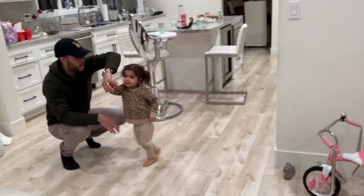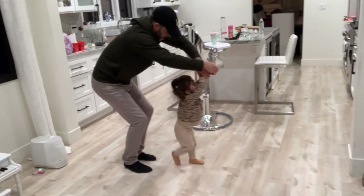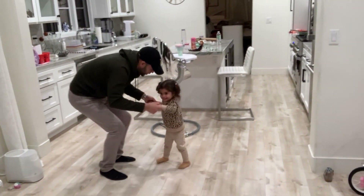After dinner, we let Ale have a little playtime. She loves to dance. G and I are trying to teach her how to salsa right now.